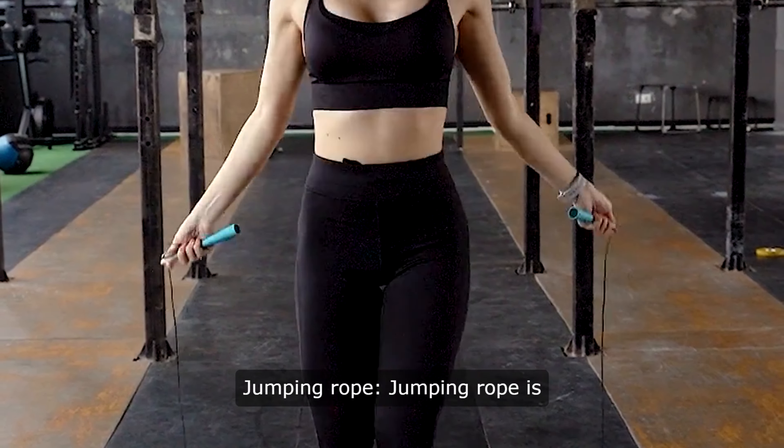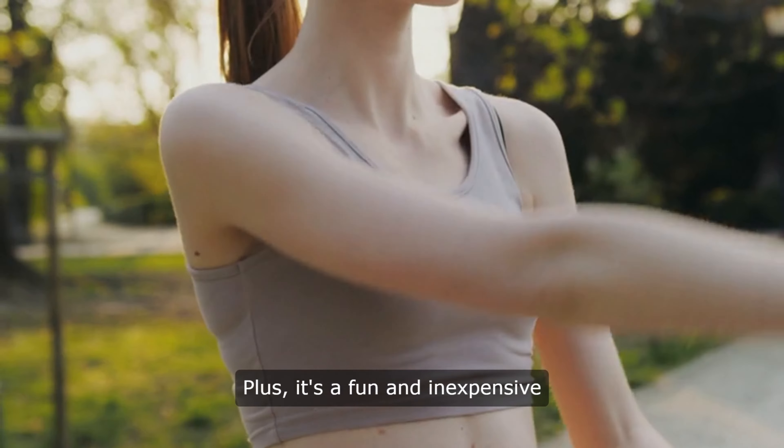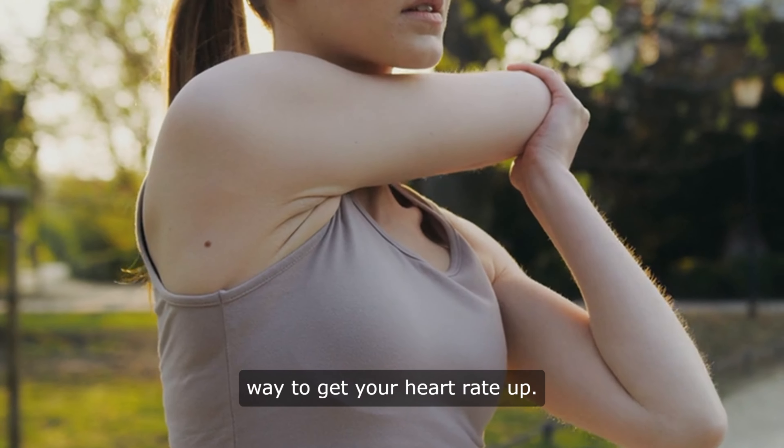4. Jumping Rope. Jumping rope is a high-intensity exercise that can help you burn calories quickly. Plus, it's a fun and inexpensive way to get your heart rate up.